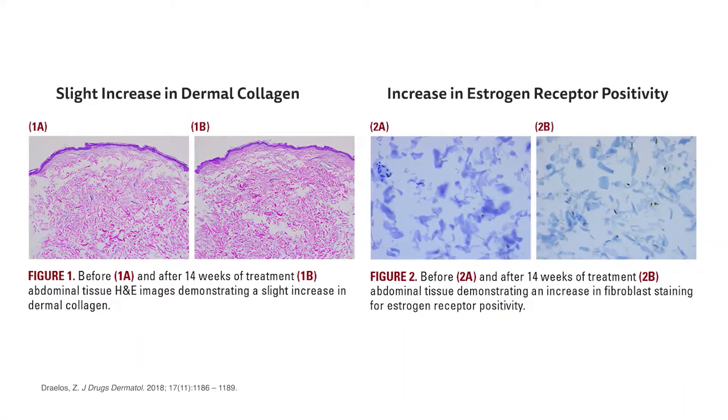The problem with using topical estrogens such as estradiol is the potential for absorption — although it might improve premature aging parameters, we have the issue of potential systemic absorption. MEP, the active agent in Emapell, is a non-hormonal estrogen agonist. It actually interacts with the estrogen receptor on the surface of keratinocytes and fibroblasts. It stimulates epidermal thickening, can help increase collagen and elastin, hydrate and moisturize the skin, and reverse some of those signs seen in postmenopausal patients.